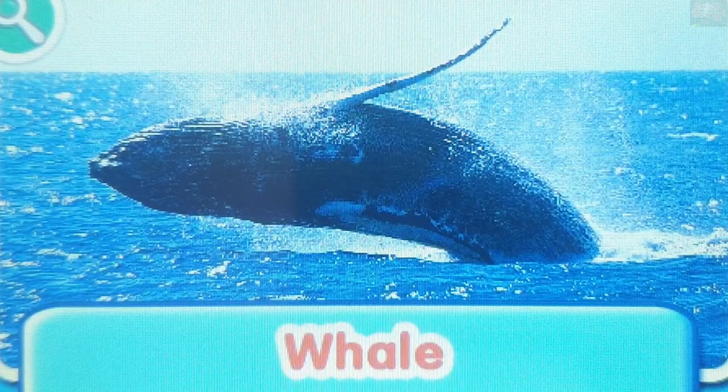Whale. Whales swim to the surface to breathe air. Sperm whales can hold their breath for more than an hour.